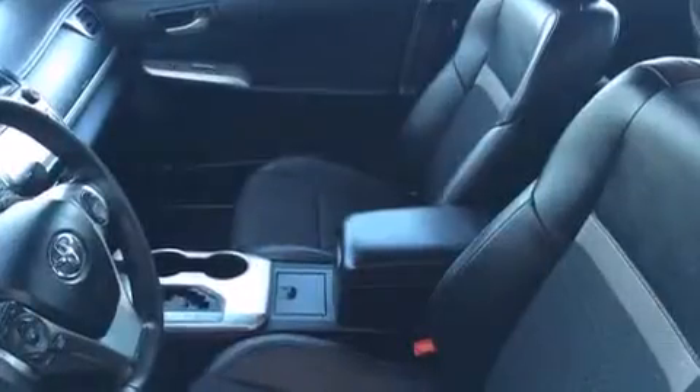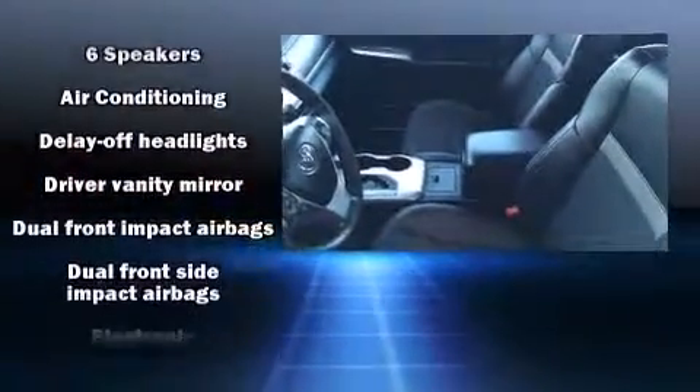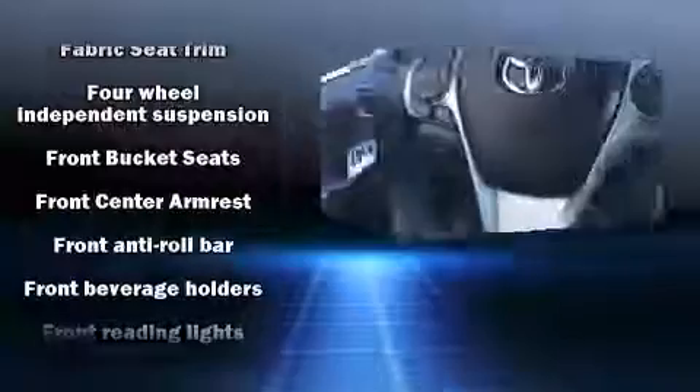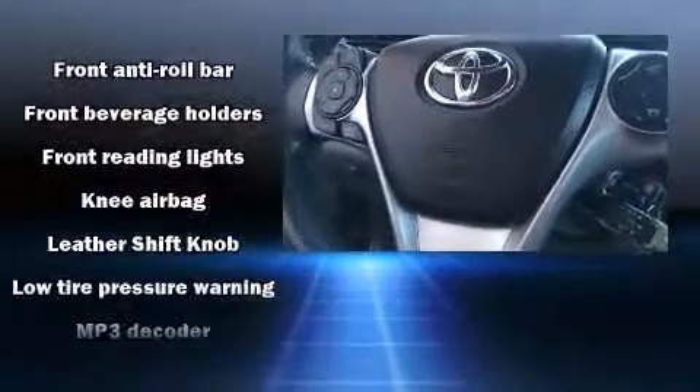The following features are included: a tachometer, power door mirrors, and one-touch window functionality. Audio features include a CD player with MP3 capability and six speakers providing excellent sound throughout the cabin.